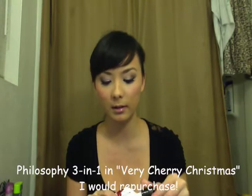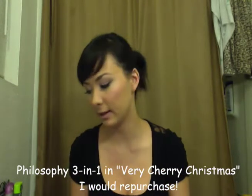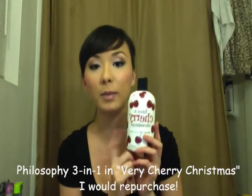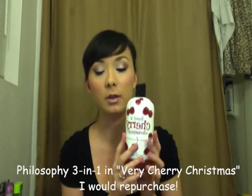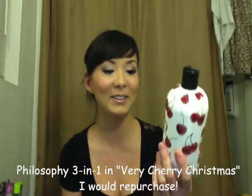It smells like cherry, like black cherry or something. But this is old packaging from like years ago. I just had it stashed under my sink because I really like the bottle — I think it's so cute. That's like one of my favorite Philosophy body washes.